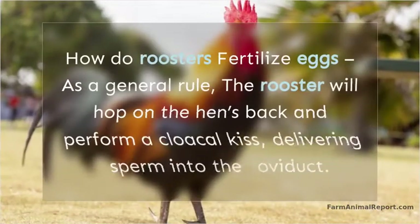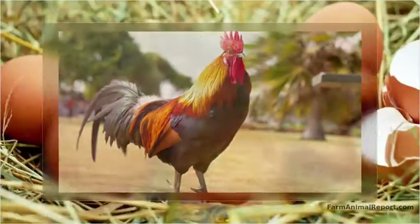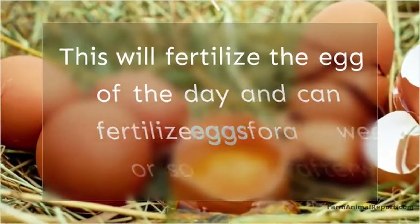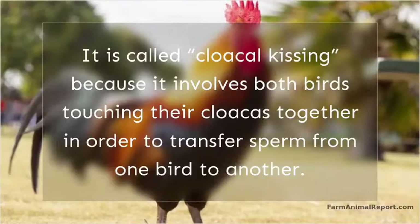How do roosters fertilize eggs? As a general rule, the rooster will hop on the hen's back and perform a cloacal kiss, delivering sperm into the oviduct. This will fertilize the egg of the day and can fertilize eggs for a week or so afterward. It is called cloacal kissing because it involves both birds touching their cloaca together in order to transfer sperm from one bird to another.